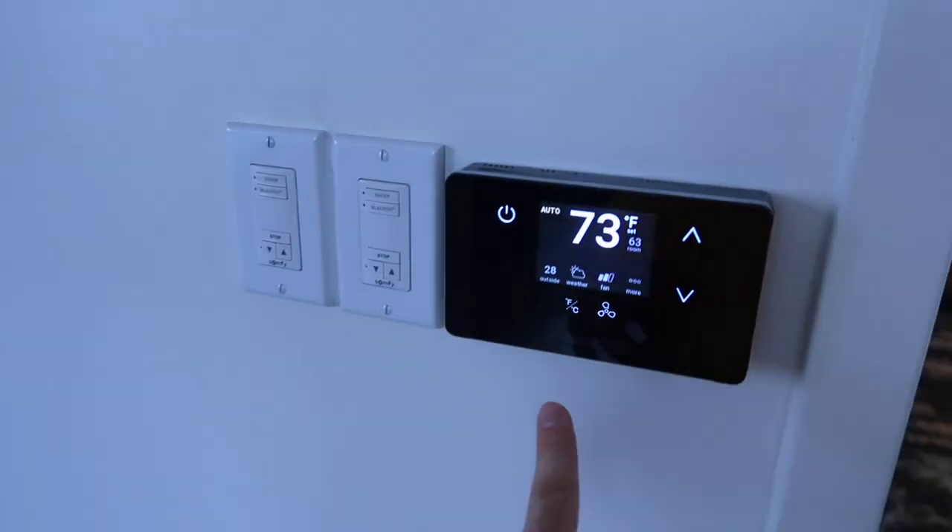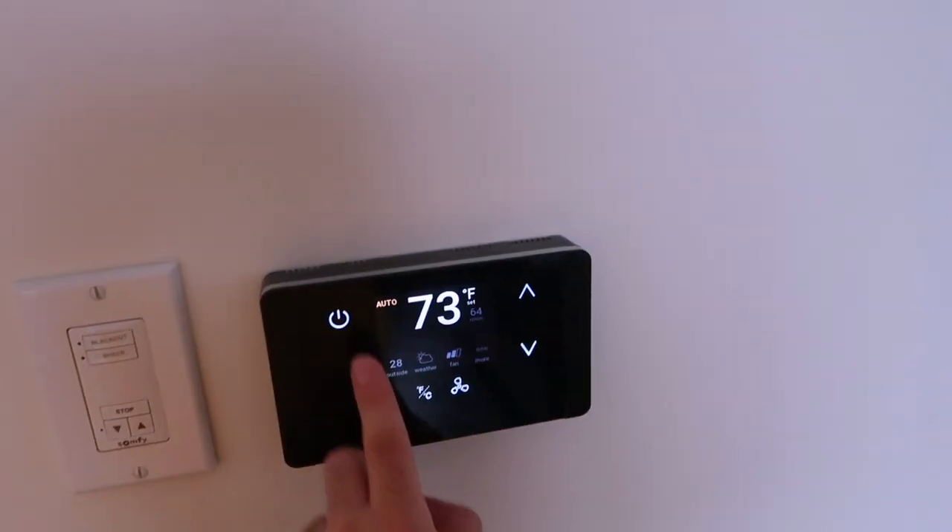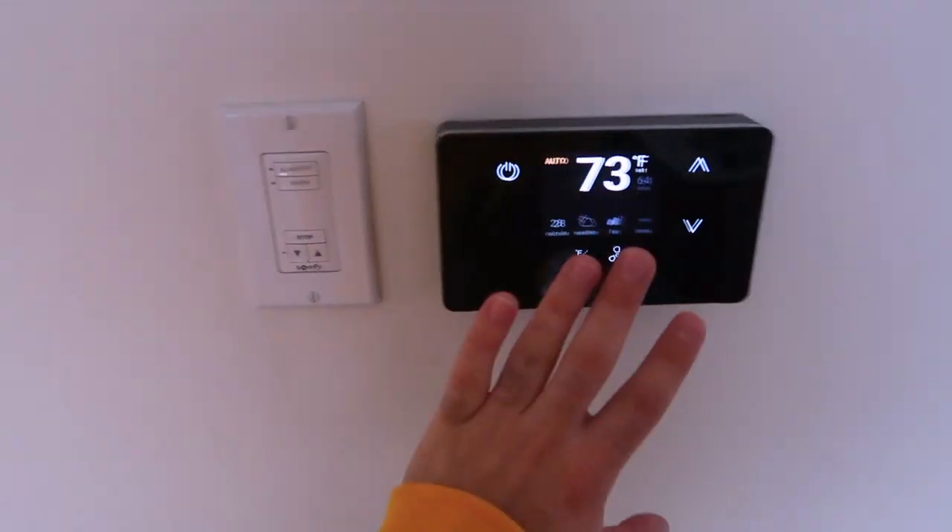You have the temperature that you can control and everything, which is really nice. This is the bedroom — there's the TV and the bed. Same thing here: you can control the temperature, and the shades can also be controlled with the panel.